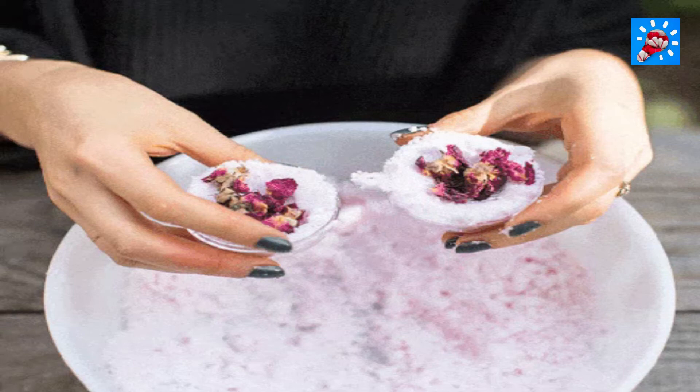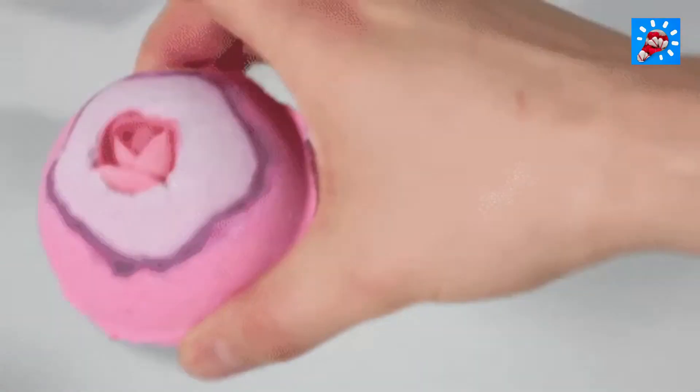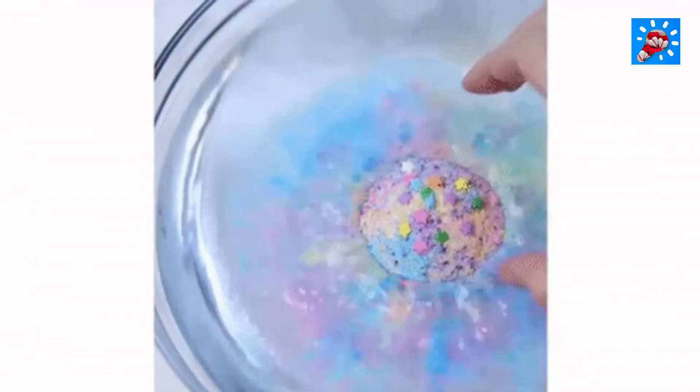Number five: DIY bath bombs. Bath bombs are very modest to make, requiring little more than baking soda, citric acid, Epsom salts, water, essential oil, olive oil, and food coloring — available in stores and online.